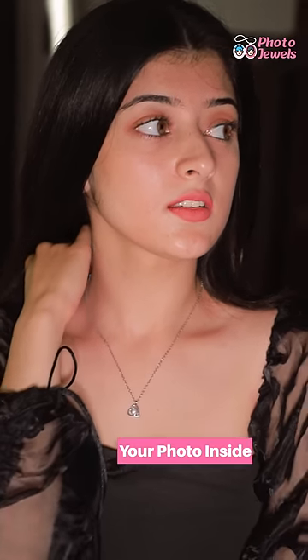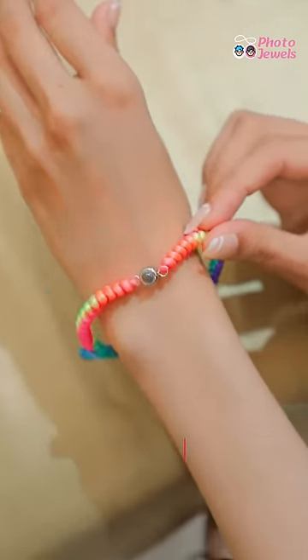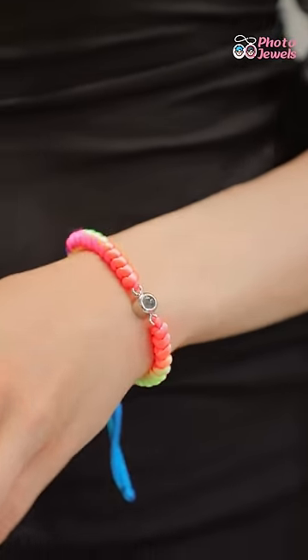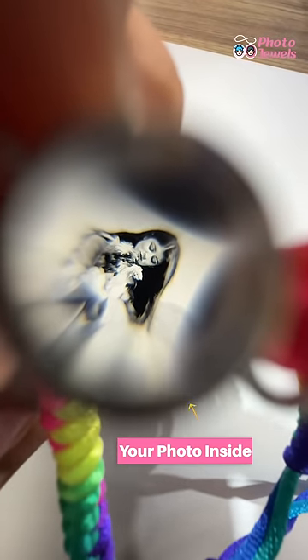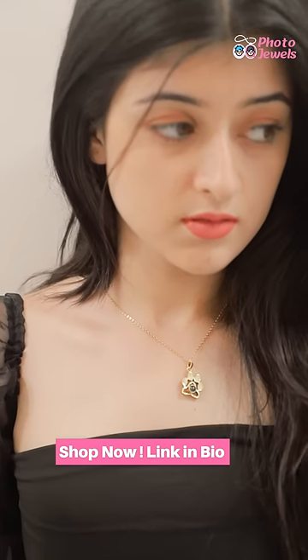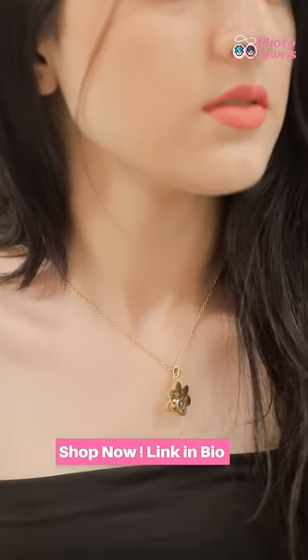The necklace looks great and the quality is awesome. I also got this bracelet — the material is very soft and premium, and you can get your custom photo inside. All of these are made in India and home delivered in 5 to 6 days. If you want to buy, click the link in the bio.